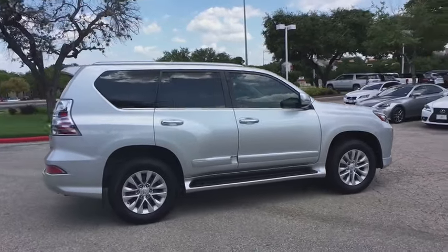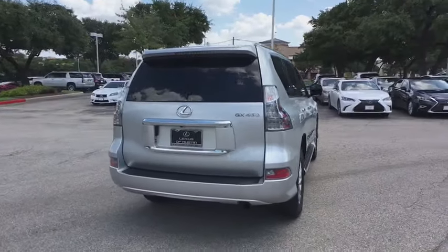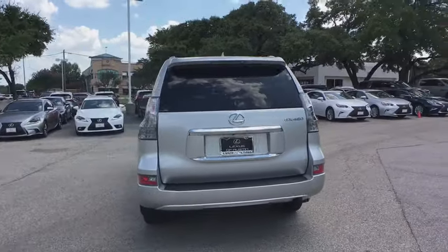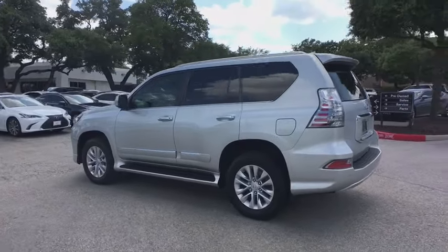Visionary in every sense of the word, the GX 460 boasts one of the tightest turning circles in its class, a suspension system that helps enhance your capability, and the best-in-class V8 fuel economy.